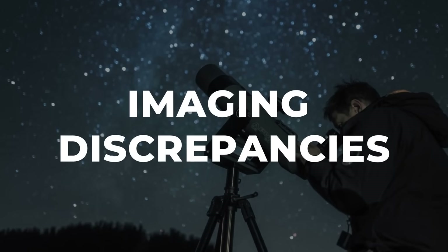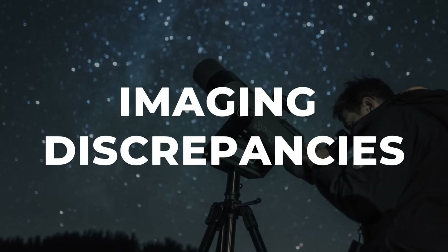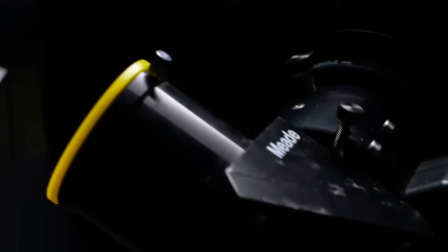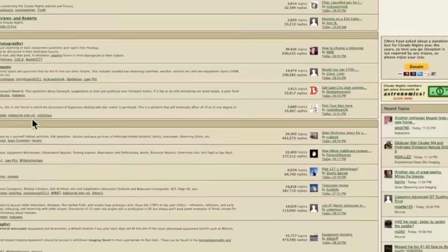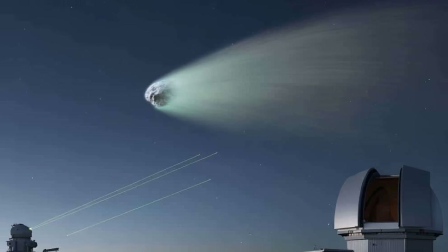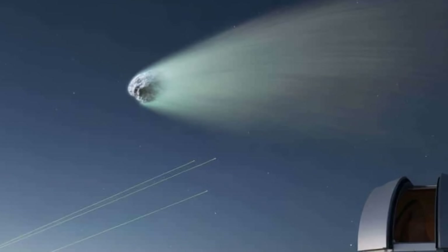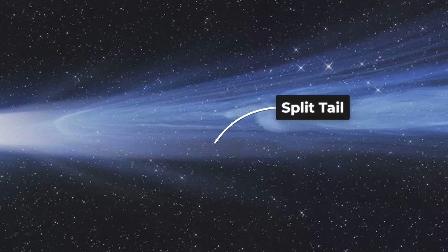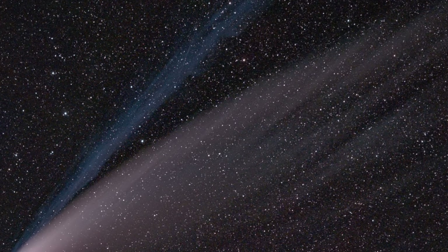On a clear July night in Austria, Michael Jaeger set up his 11-inch Newtonian telescope and pointed it toward the faint blur of 3i Atlas. Using a cooled CMOS camera and a stack of 45 one-minute exposures, he captured a view that would ripple across astronomy forums within hours. The resulting image showed a crisp, bright nucleus surrounded by a structured coma and a tail that split cleanly from the core — features missing from NASA's official gallery.